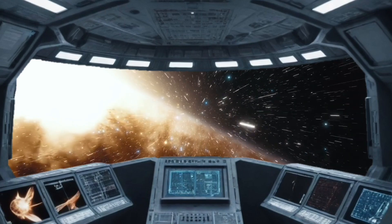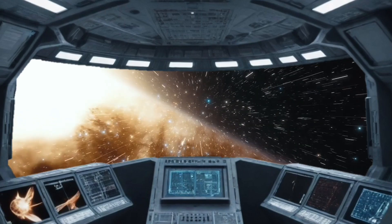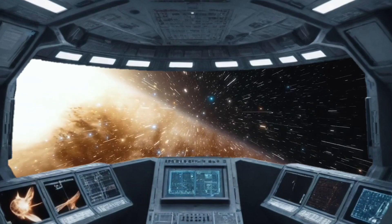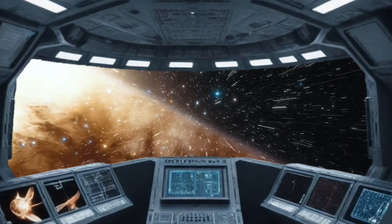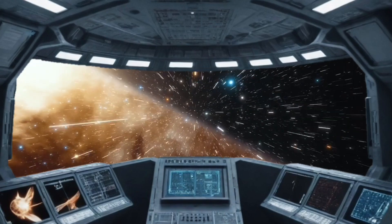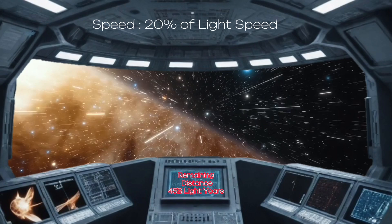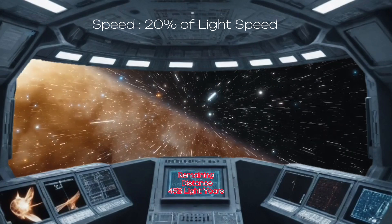Let's start our journey to the edge of this universe in this hypothetical spaceship. The spaceship is also equipped with a meter which shows the remaining distance at the current speed. The edge of this universe is said to be around 46 billion light-years away. When we reach 20% of light speed, the remaining distance will immediately show as 45 billion light-years.